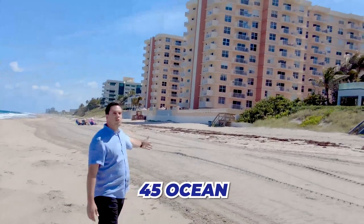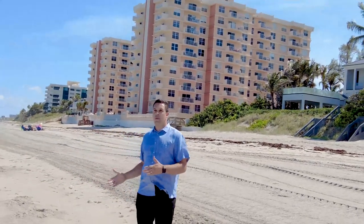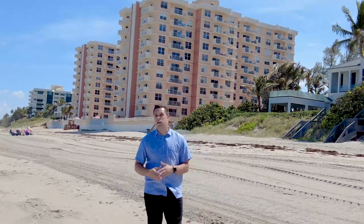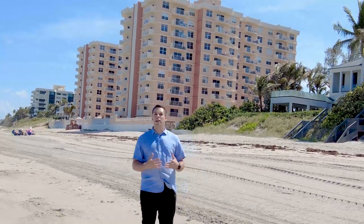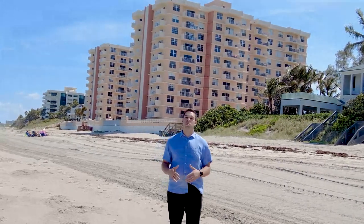The final property I'm bringing you today is, in my opinion, the absolute best deal in Boca Raton. We're actually in Highland Beach at 45 Ocean. These two towers you see behind me are absolutely amazing. You can truly own beachfront property — the sand in your backyard, right on the water — for under $500,000. There is no better deal in Palm Beach County. You get the Boca Raton school system, the lifestyle, all the amenities and luxury of Boca Raton for $500,000 or less. These units do not last — they sell very quickly.